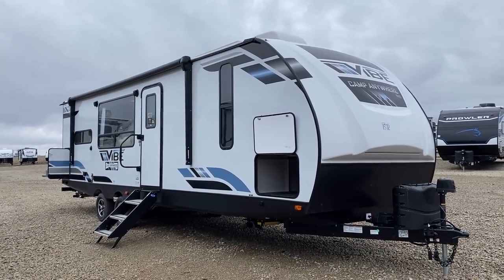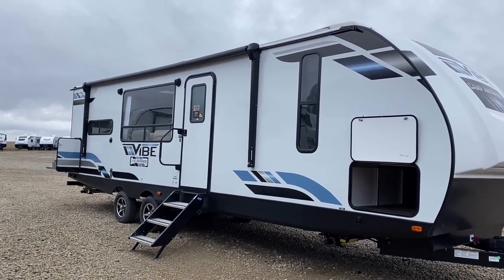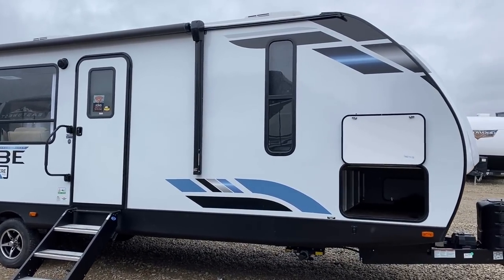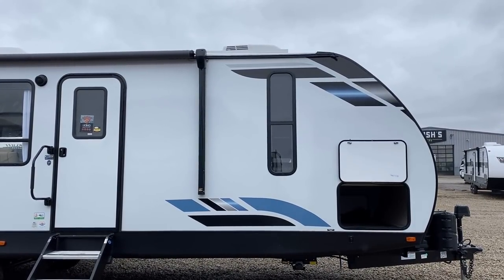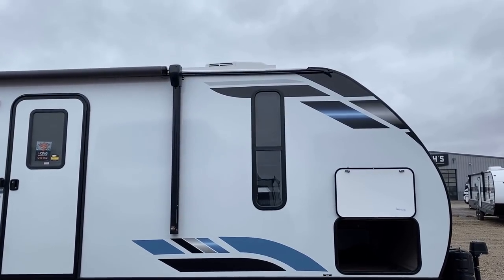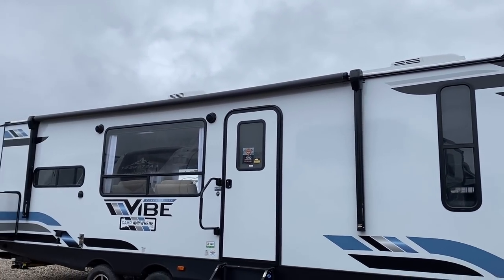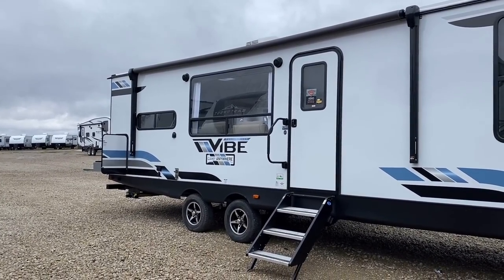The question becomes: what are we towing this with? Is it half-ton towable? Put that out to actual owners and you get a variety of answers — some say their EcoBoost handles it no problem, others say there's no way they'd do it with a half-ton. I personally feel it's starting to really push most half-tons, not so much due to weight but due to size. Because there's no ladder I can't get you up to the roof, but with my camera on a broomstick you can kind of see the white AC shrouds and the solar panel peeking up over the sidewall.